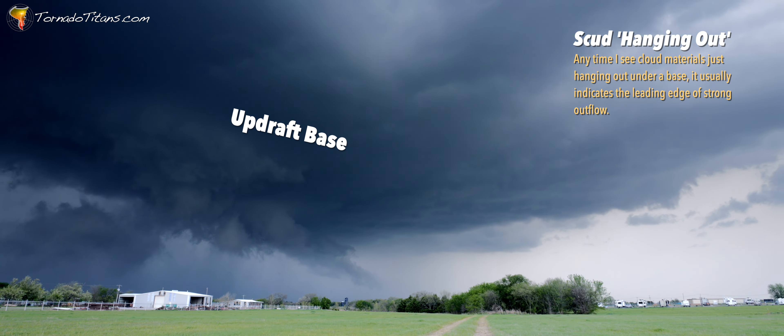Another storm, another supercell. This one looks just about like the Norman one did.